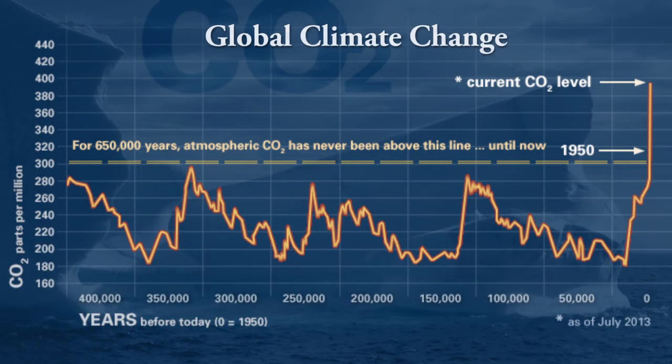Learning about the crabs down here is really important to us because we're interested in how the ecosystems and how the communities down here are changing. This is relevant to every other part of the world because we're seeing an acceleration of climate change down here, but climate change is happening in every part of the world, so changes that we see down here eventually will begin to see in other places.